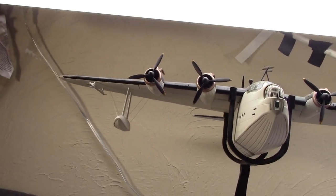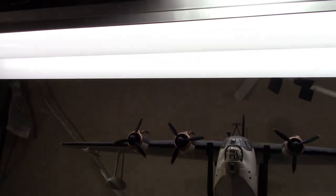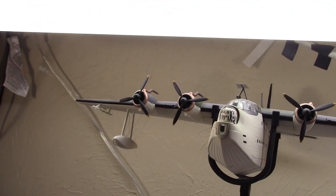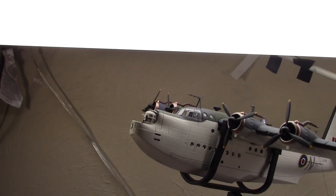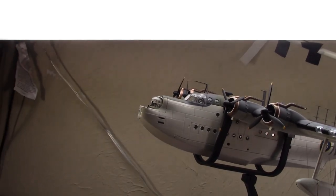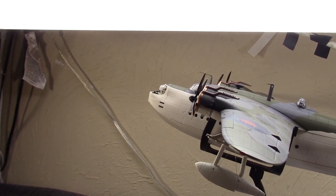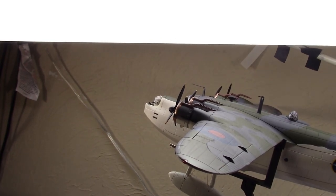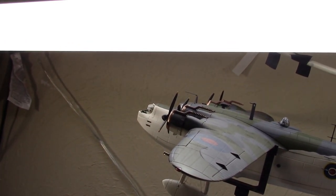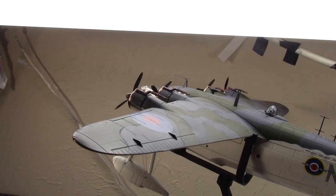This is pretty much the end of RAF frontline service. They would still be kept in support and secondary roles, with the final Sunderland retired from RAF British service in June of 1959. The French would retire theirs in 1960, but New Zealand, finding good use for them, would keep theirs flying until 1967 — a pretty long service life.